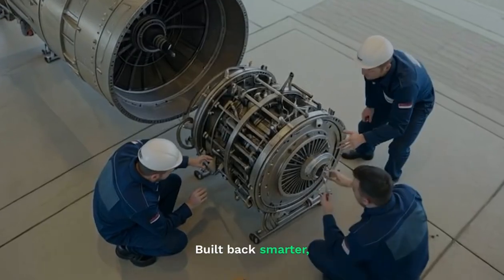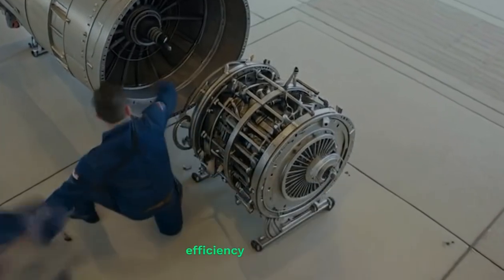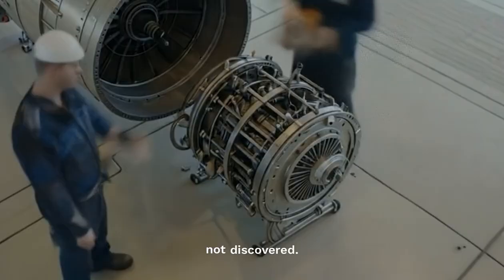Built back smarter, faster, stronger. Because in this world, efficiency is designed, not discovered.